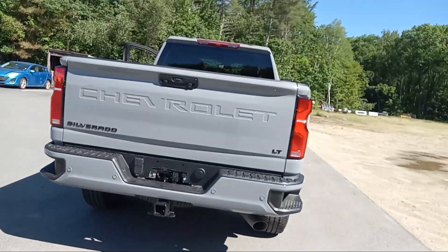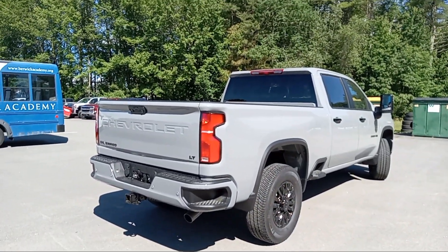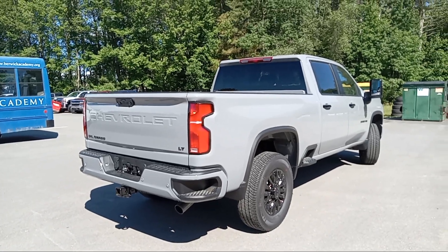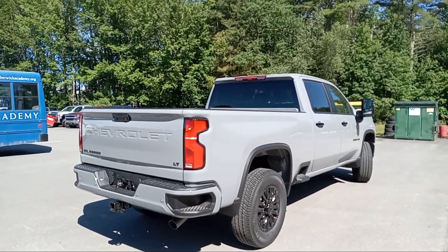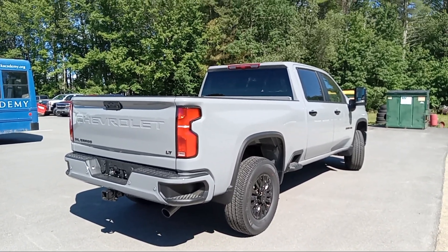This is an absolutely gorgeous truck. It's the only one we have right now, and it does have the 6.6 gas with a 10-speed Allison in it. So if you're in the market for a 2500 and want a really cool, sharp-looking truck, swing on up to the Hilltop before it flies out of here. Have a great day — that's for Duke.